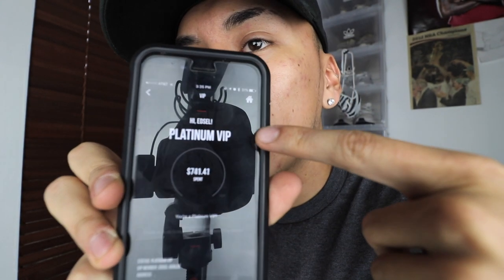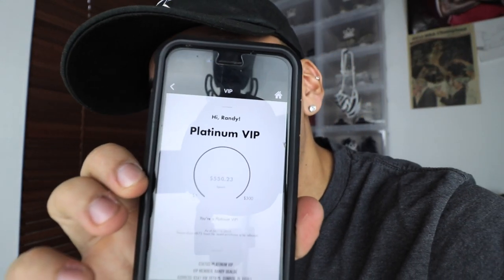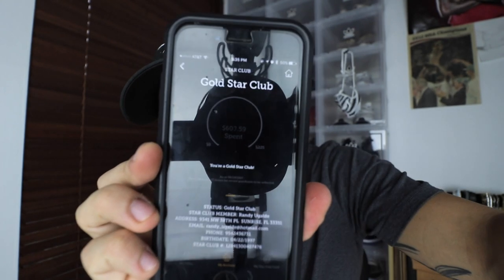Your points should show up within three days. Within those three days you'll see on your VIP account — I'll show you right now — it says Platinum VIP on top. That means I'm a VIP. For Champs it should also say Platinum VIP. For Foot Action, it says Gold Star Club member. Normally you start at VIP and then move up to Gold Star Club. Make sure it shows that status before Monday, otherwise you won't get the head start you need.